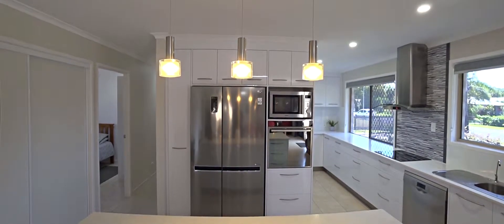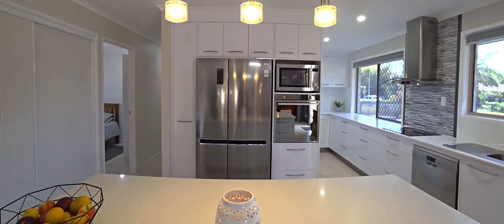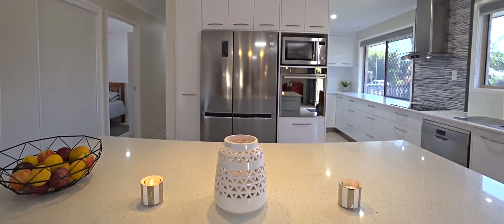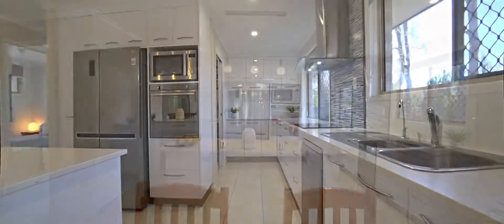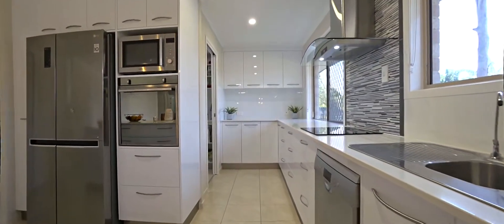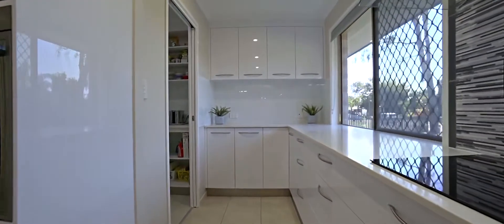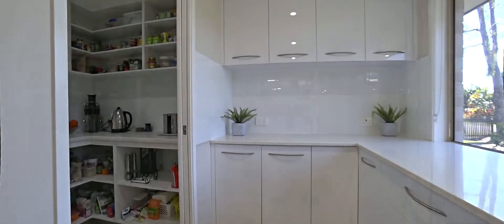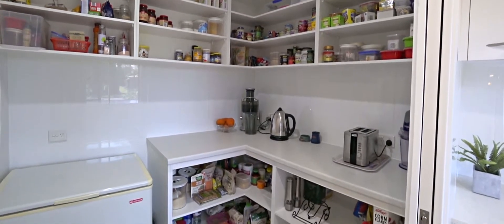Indulge more than your taste sensation in that stylish kitchen and let your eyes take in the proportion, layout and convenience here. The oversized island bench takes centre stage and you will appreciate the walk-in butler's pantry and quality appliances throughout, which do include an electric cooktop with range hood, wall oven and dishwasher.